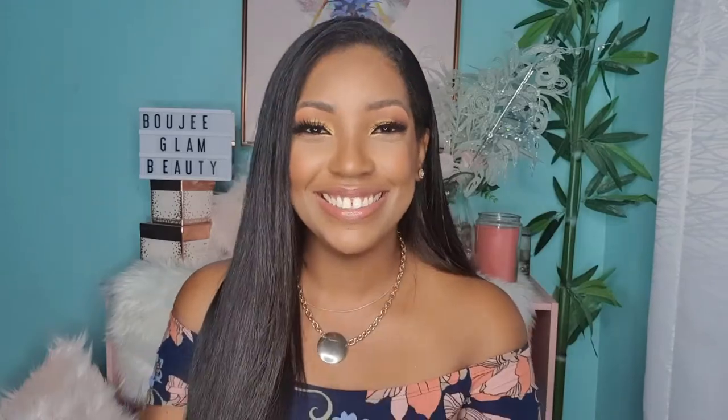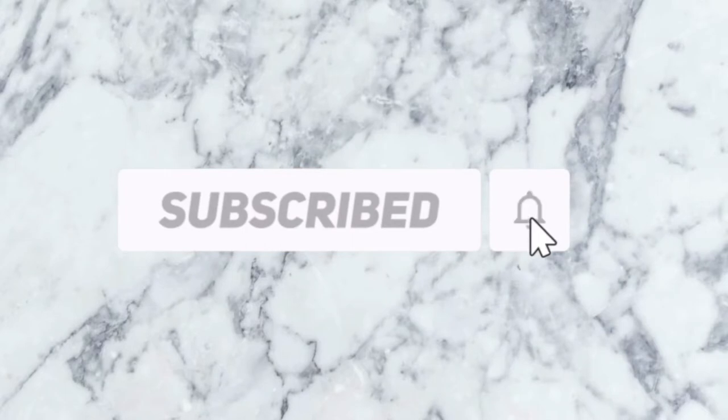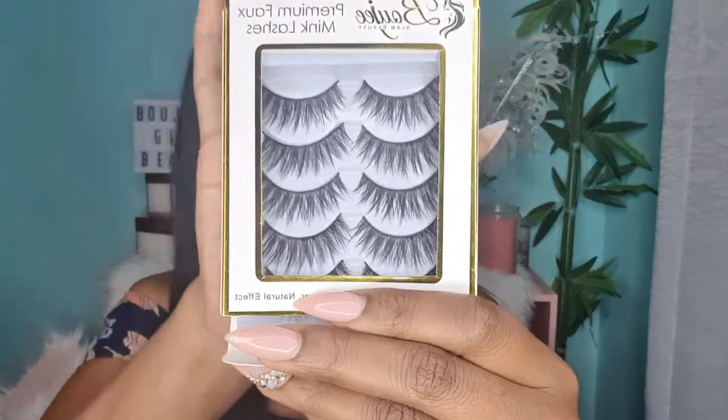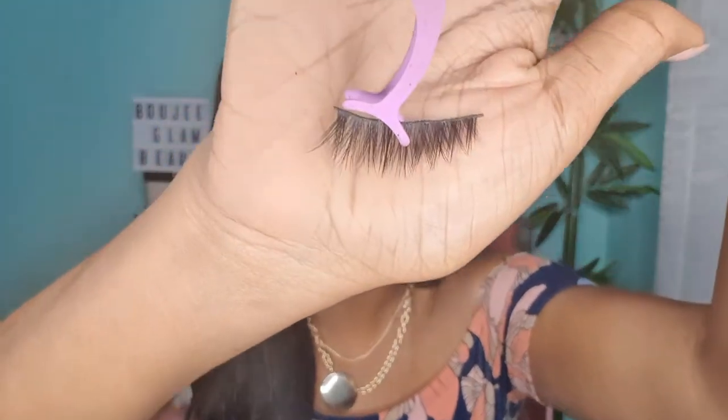The first lash I'm going to show you is Wispy Dreams. Wispy Dreams is actually longer in the middle of the lash. I'm going to be using our lash holder to take it off of the packaging. With Wispy Dreams, the lashes are a little longer in the middle.